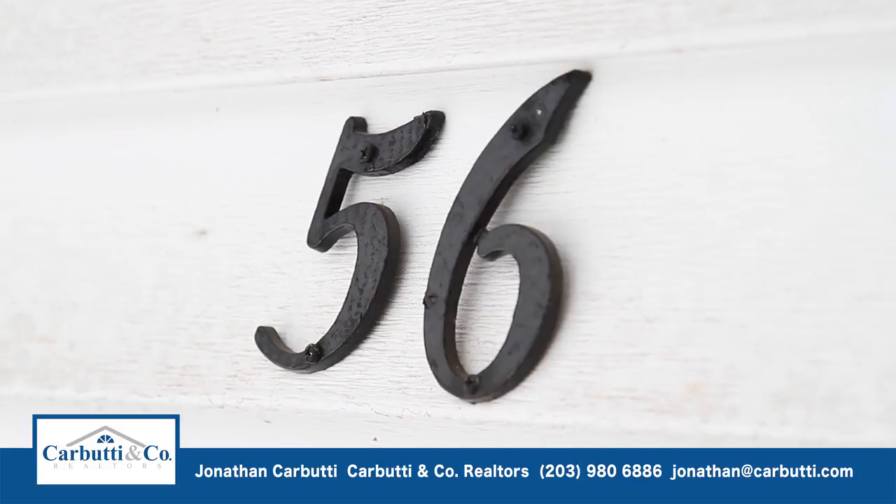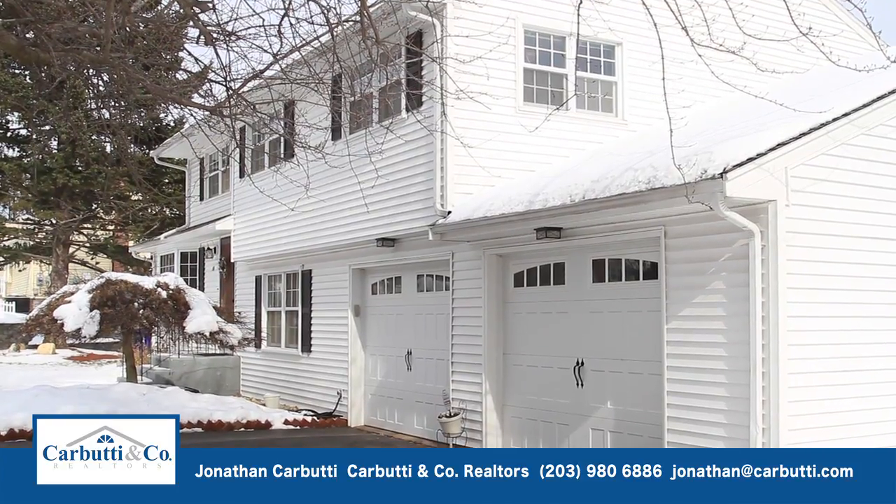Hi, Jonathan Carbeauty here and I want to welcome you to our video tour of 56 Farview Drive in Rocky Hill, Connecticut.